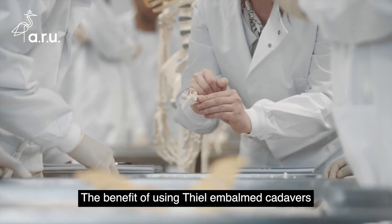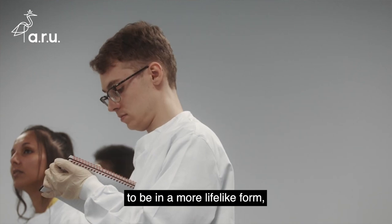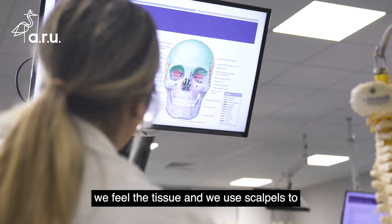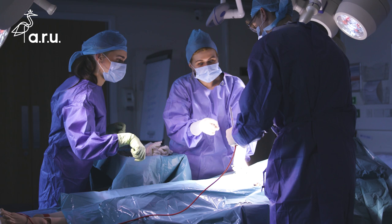The benefits of using teal embalmed cadavers is that the bodies are preserved to be in more of a lifelike form, so after we come from an anatomy lecture and come into the dissection lab, we feel the tissue and we use scalpel blades to cut up the tissue and it feels exactly as it would as if we were in a surgery.